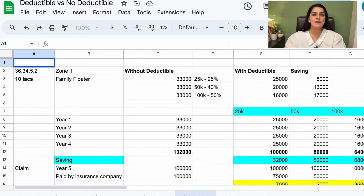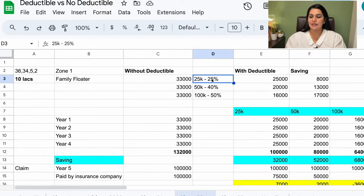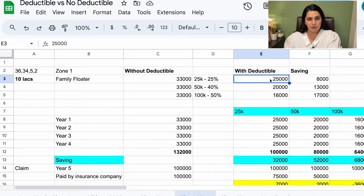If I pay a premium straightforward with no deductible, the approximate annual premium will be ₹33,000. Now if I say that I take a deductible of ₹25,000, I get a 25% discount. So my savings will be ₹33,000 minus ₹25,000 equals ₹8,000. I will be saving ₹8,000 per year.